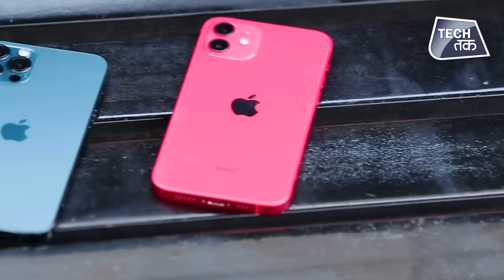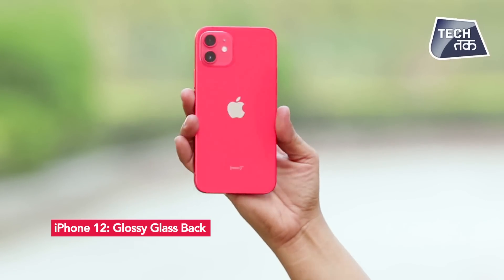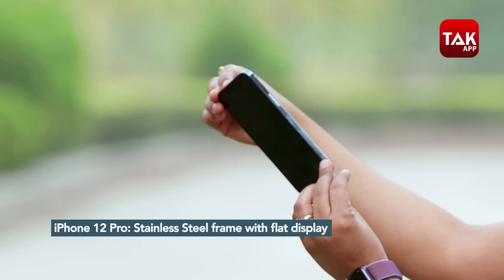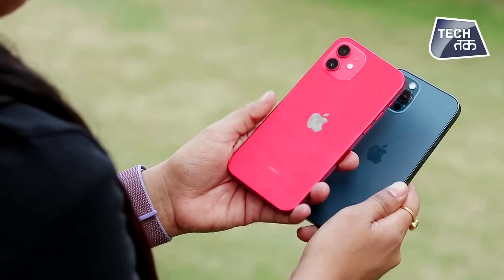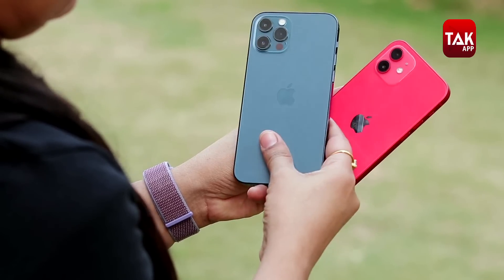Lekin differentiators mein sabse pehla differentiator hai design. Front se agar dono phones dekhenge toh bilkul identical lagte hain, lekin the difference lies at the back. iPhone 12 mein jo frame hai side ka woh aluminium ka bana hua hai aur jo back hai woh glossy glass ki hai. Wahin iPhone 12 Pro mein jo back hai woh glass ki hai lekin matte finish di gayi hai, aur jo frame hai woh stainless steel ka hai. Stainless steel frame ki wajah se iPhone 12 Pro, iPhone 12 se thoda bhaari ho jata hai - lagbhag 25 gram. Dono ko ikhattay pakdhenge tab aapko difference feel hoga, otherwise same. Aur kyunki iPhone 12 ki back glossy hai, ismein fingerprint nishan kaafi dikhte hain, lekin matte mein aisa kuch nahi hai.